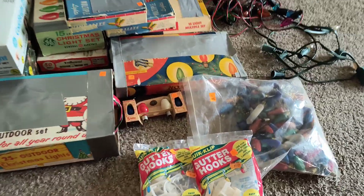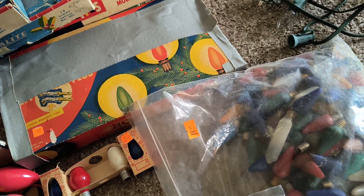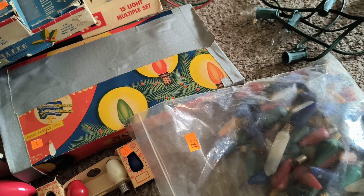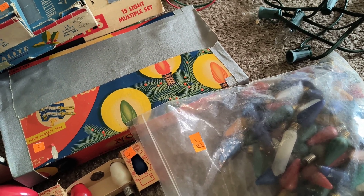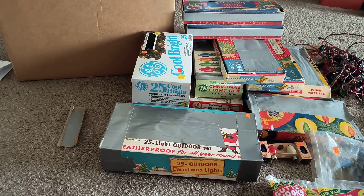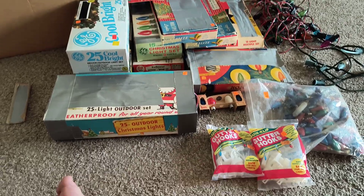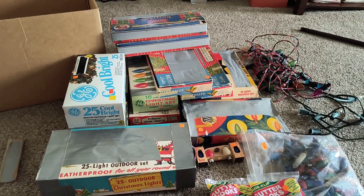There are a few rare C6 bulbs, and here are the little candle-shaped cone bulbs made by Mazda by GE. There are also a few sets of cool brights, and most of them have their original boxes. Here's a little overview of videos to come in the future.